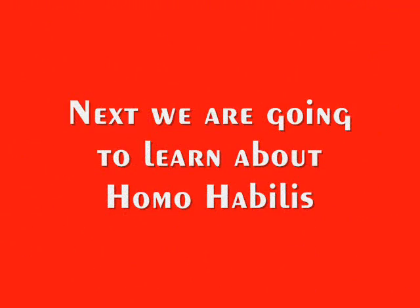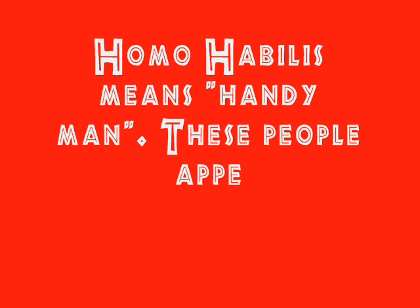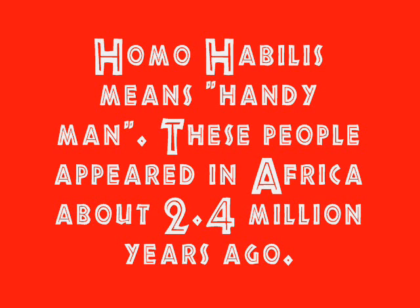Next we're going to learn about Homo habilis! This is the skull of a Homo habilis on a back view. Homo habilis means handyman. These people appeared in Africa about 2.4 million years ago.